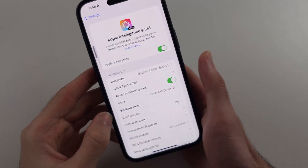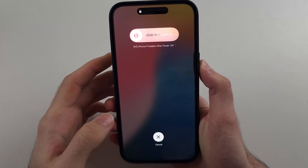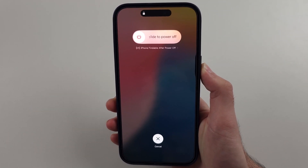Click and release volume up, click and release volume down, click and hold the power button — keep this one held down — only release when we see the Apple logo.